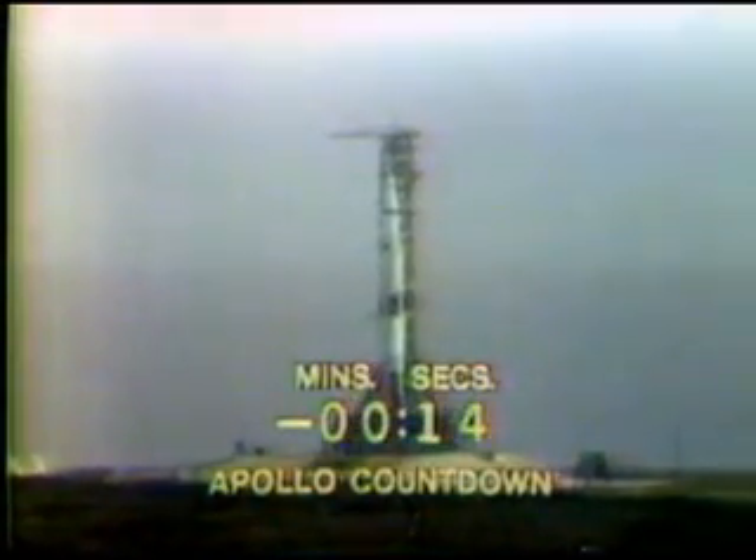15 seconds. Guidance internal. 13, 12, 11, 10, 9, 8. Ignition sequence start. Engines on. 5, 4, 3, 2, 1. All engines running. Launch commit. Liftoff. We have liftoff at 9:34 a.m. Eastern Daylight Time.